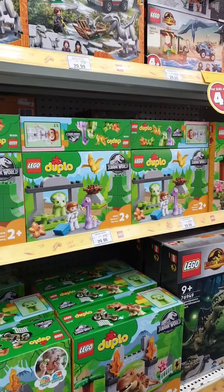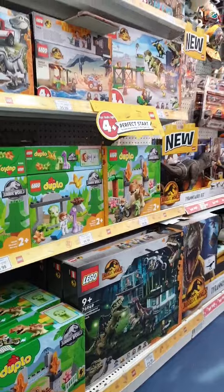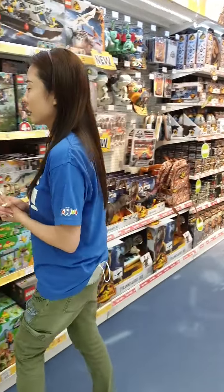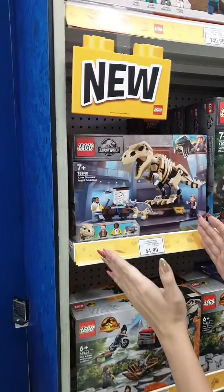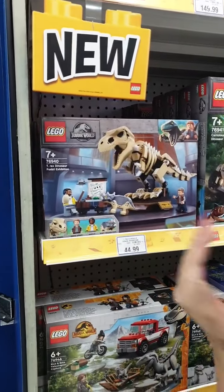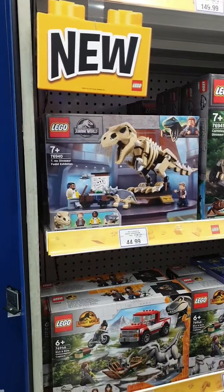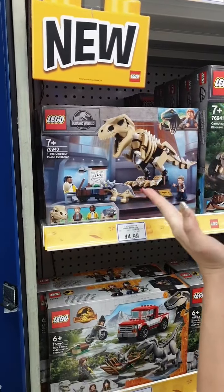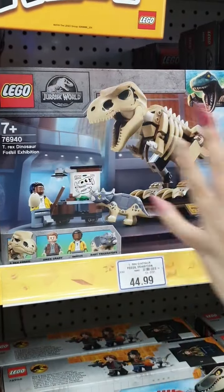Whatever you want to see for Jurassic World Dominion in terms of toys, we've got them in stores. We've also got a T-Rex Fossil Exhibition — a very beautiful set. You've got Owen, Darius, a baby Triceratops, and the T-Rex fossil. This actually reminds me of Night at the Museum.